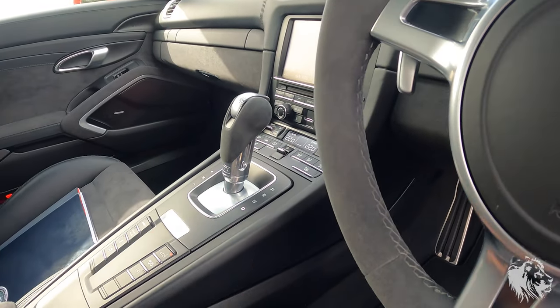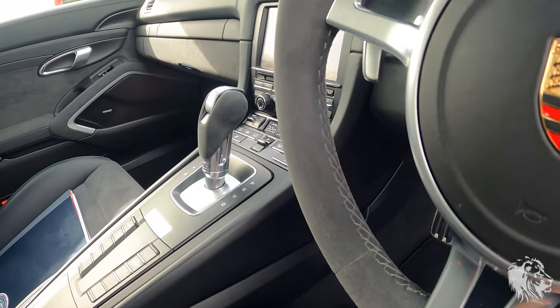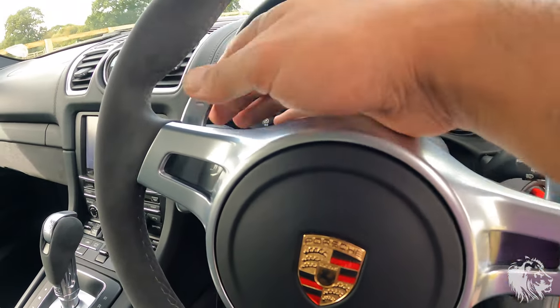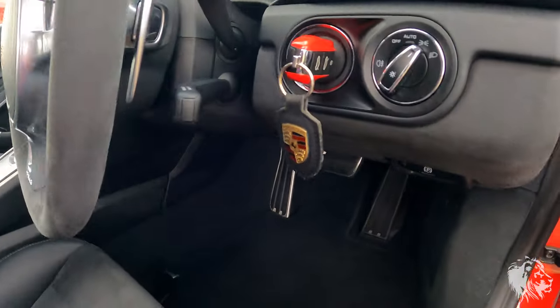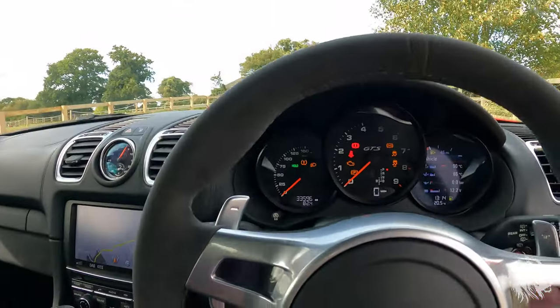It has the sport design Alcantara steering wheel, which is the preferred choice with the optional seven-speed PDK. That gearbox is fantastic — a seven-speed semi-automatic, so it works in full auto, full manual, or combination. You can use the paddles at any time: one to go up a gear, one to go down. You can also slide it across into manual mode.